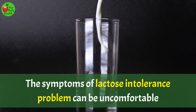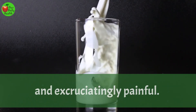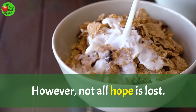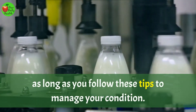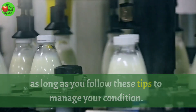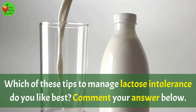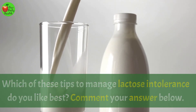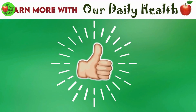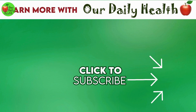The bottom line: The symptoms of lactose intolerance can be uncomfortable and excruciatingly painful. However, not all hope is lost. If you love milk or dairy products in general, you can still have them as long as you follow these tips to manage your condition. These tips are straightforward and effective. In case your symptoms persist, visit your healthcare provider. Which of these tips do you like best? Comment your answer below. If you like the video, give it a thumbs up and share it with your friends. For more health and wellness topics, please subscribe to Our Daily Health.